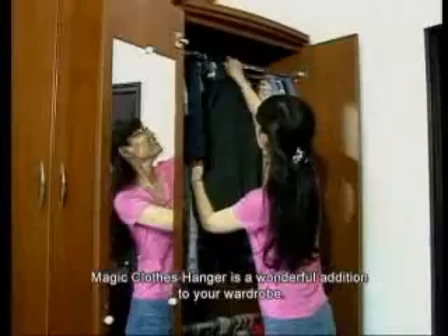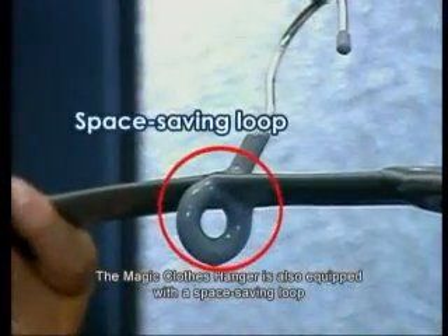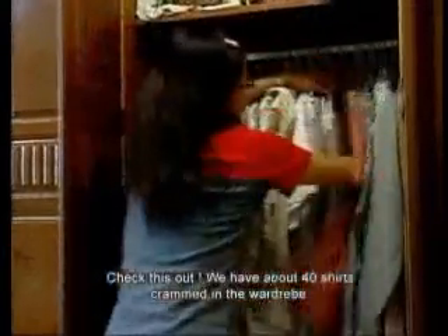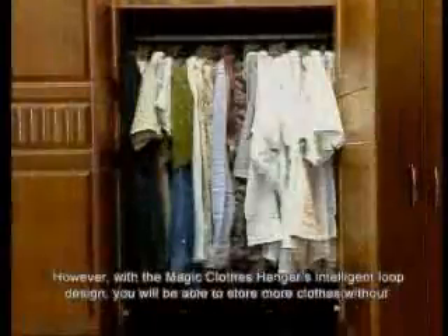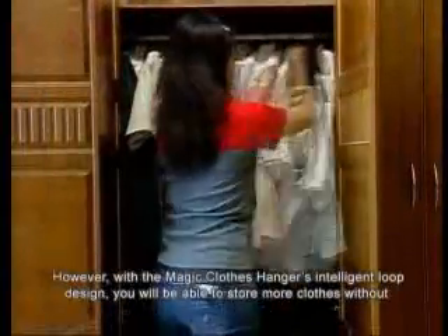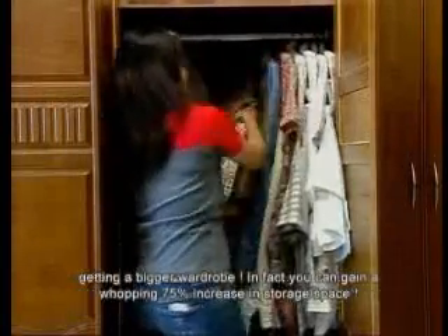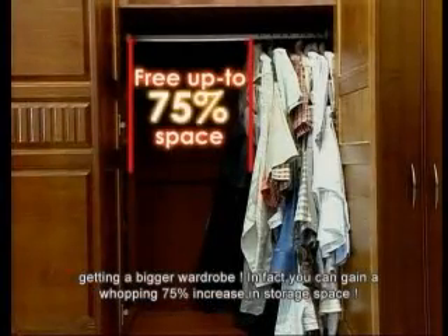Magic Clothes Hanger is a wonderful addition to your wardrobe and is equipped with a space-saving loop. Check this out — we have about 40 shirts crammed in the wardrobe, making it so much trouble to retrieve a shirt, and they crease easily too. However, with the Magic Clothes Hanger's intelligent loop design, you can store more clothes without getting a bigger wardrobe. In fact, you can gain a whopping 75% increase in storage space.